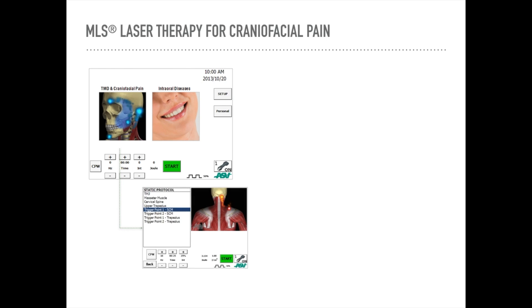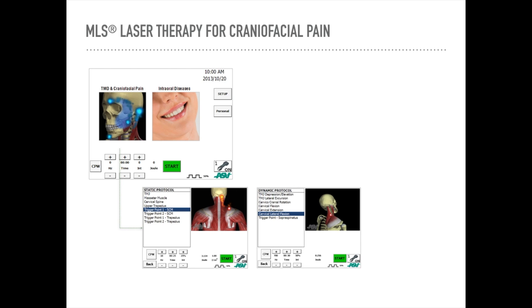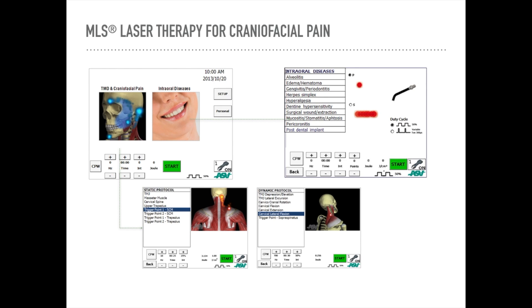At the TMJ and Sleep Therapy Centres, we are often dealing with craniofacial pain and sleep disorders. The MLS laser in particular has a very easy interface — it is split into TMD and craniofacial pain and intraoral diseases, which helps us really effectively treat areas in the head and neck. We can use the laser on areas such as the temporomandibular joint, the masseter muscles, the sternocleidomastoid muscles, the trapezius, and also many different trigger points.